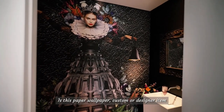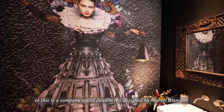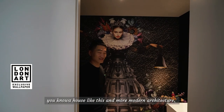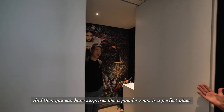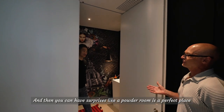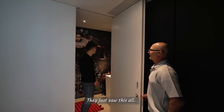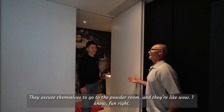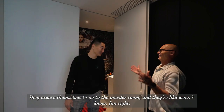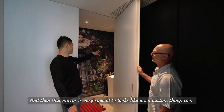Is this wallpaper custom? This is a company called London Art, designed by Marcel Wanders. In a house like this with modern architecture, you want to keep everything quite subtle, and then you can have surprises — a powder room is a perfect place to have a surprise. Your guests come in, excuse themselves to the powder room, and they're like 'whoa.' And that mirror is very special too.